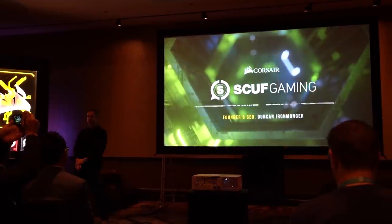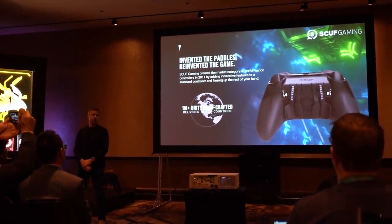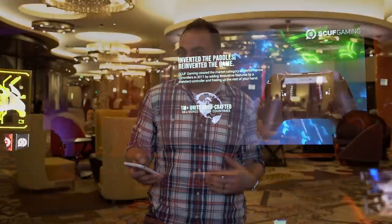We just got out of the Corsair press event. They had a couple different segments they wanted to talk about. First, they just acquired Scuf Gaming, so they gave us a little demo of what Scuf Gaming is all about, because there are some people who probably aren't all that familiar with them. They make custom PC and console controllers with a lot of modular features — swappable thumbsticks, swappable face plates, removable vibration modules, things like that.